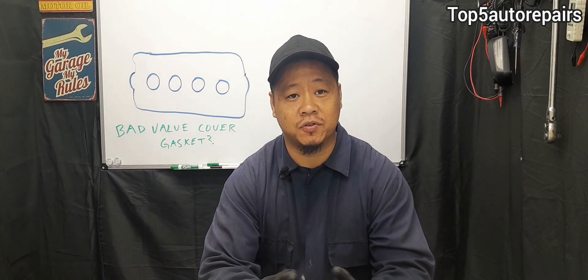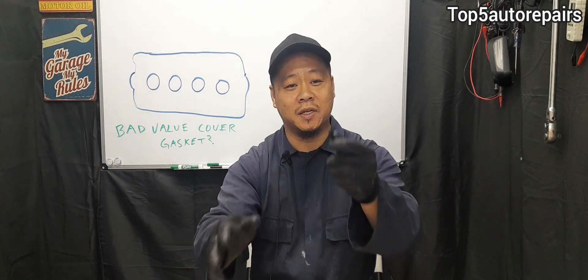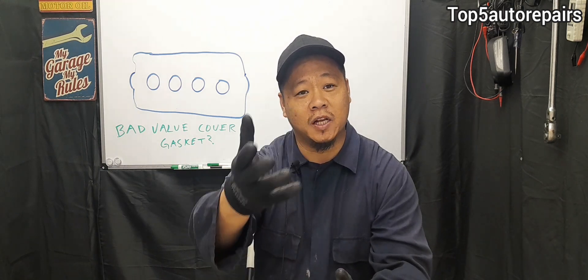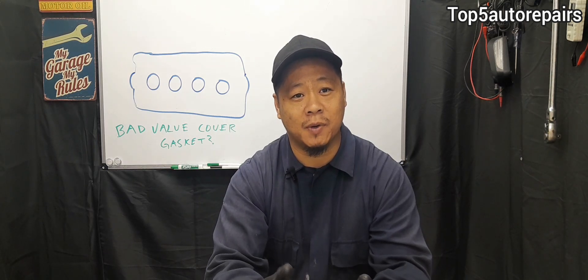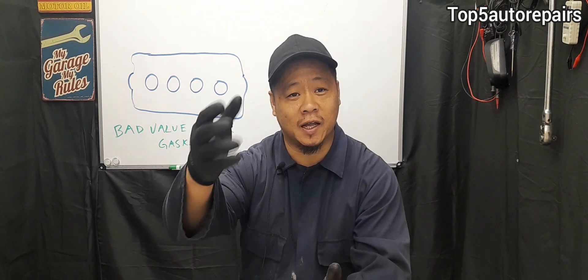If your valve cover gasket is extremely bad, it can easily snap into pieces, which is going to allow engine oil to seep out of your valve cover. That engine oil is going to start to flow onto the exhaust and you're going to notice a strong burning smell. On top of that, if too much engine oil is being dumped on top of the exhaust manifold, you're going to notice a lot of smoke coming out of that area as well.